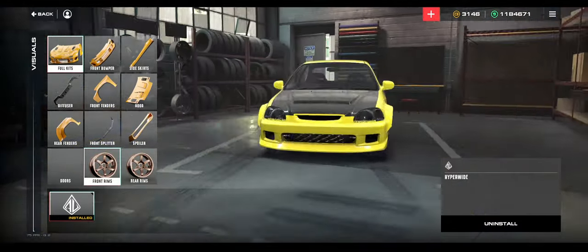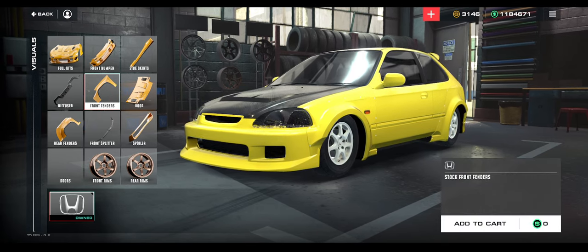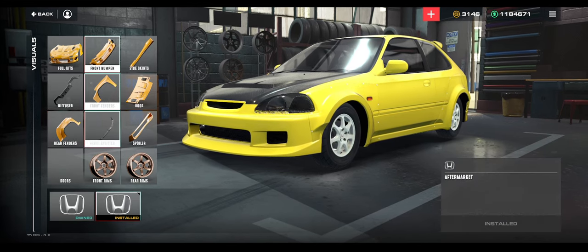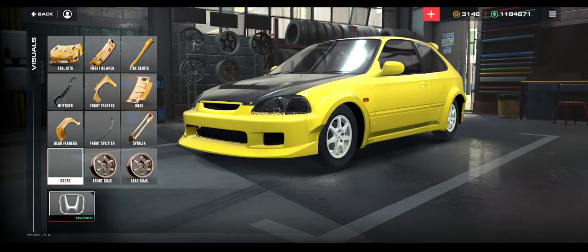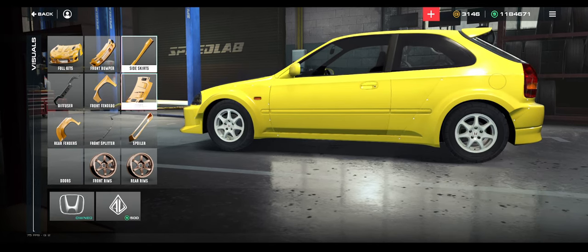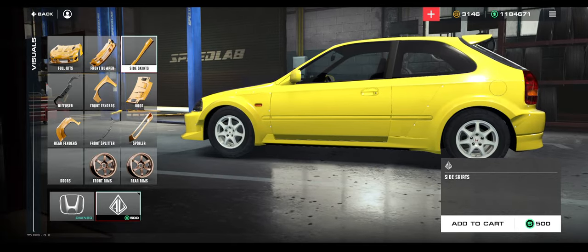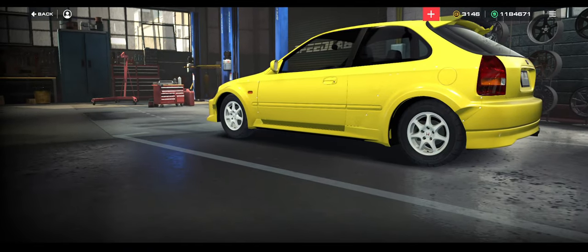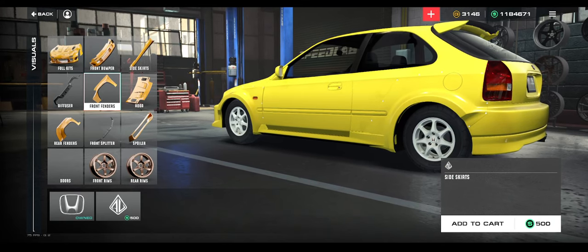Let's go back to visuals — oh, it gave me new stuff. Stock fender? Hey, this is different. Doors? I can take the side skirt off. I feel like this is unintended, but it does make for a cool custom Honda because no one else is going to have this combo.